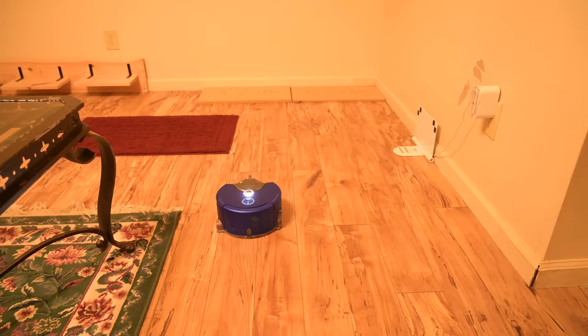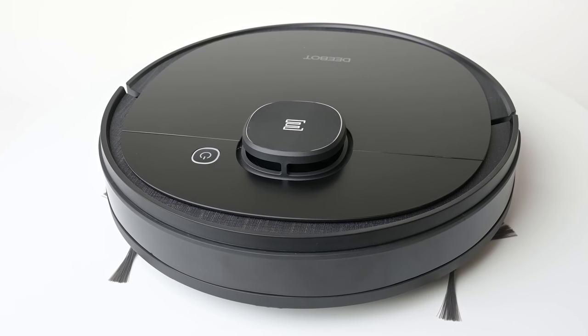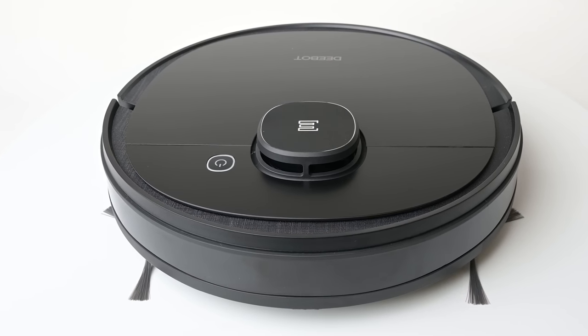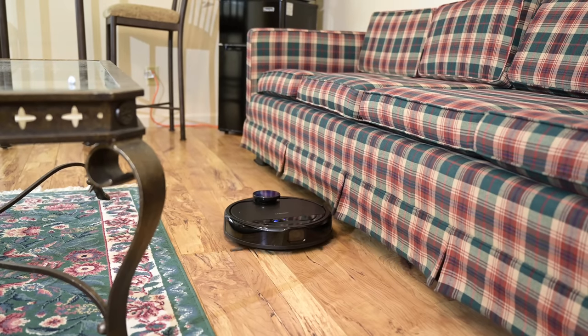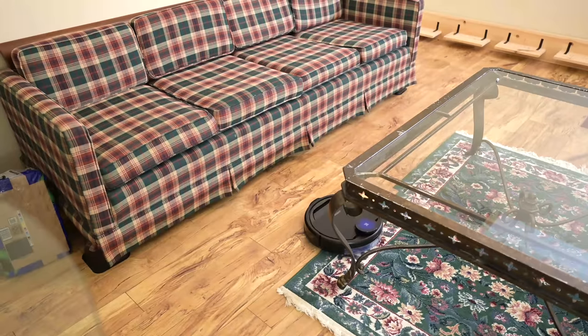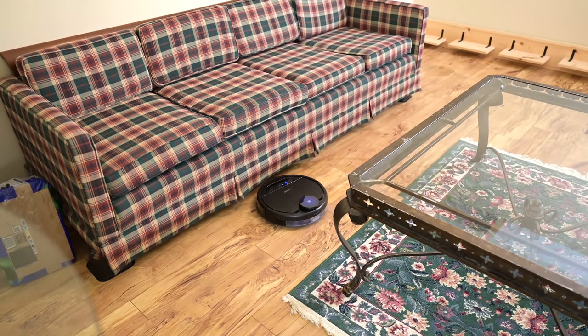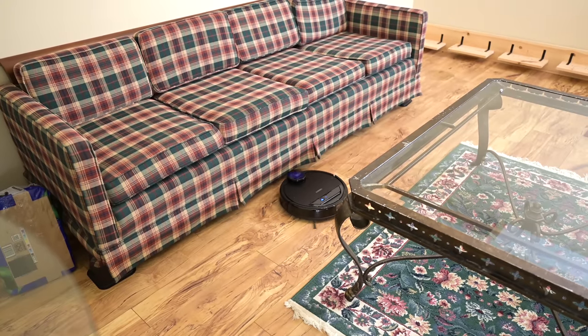So you might be saying to yourself, it seems like this LIDAR technology is a no-brainer advantage over V-SLAM, but there's a little more to this story. Let's start off with a minor thing: laser-based bots have trouble with false barriers, meaning things like bed skirts and curtains — things where other robots would just punch through, but LIDAR bots think it's a barrier and so won't attempt to go any further. It's not a big deal, but it could be in certain situations.